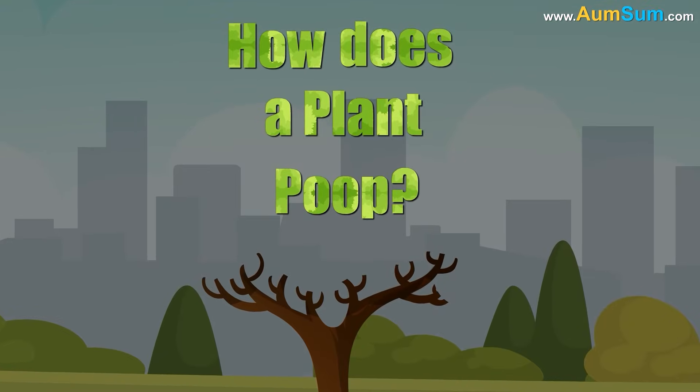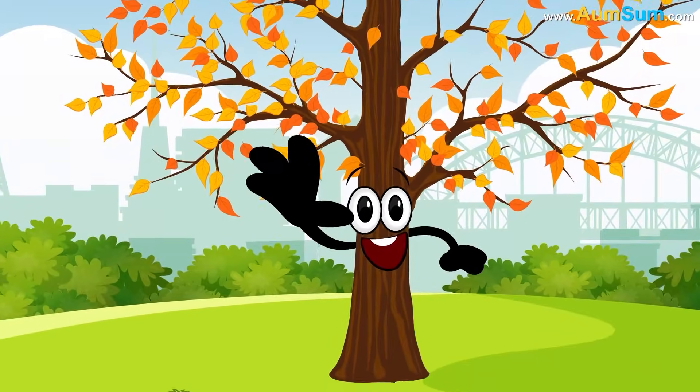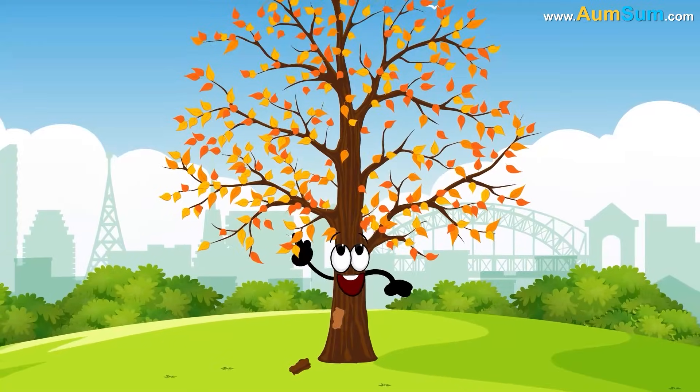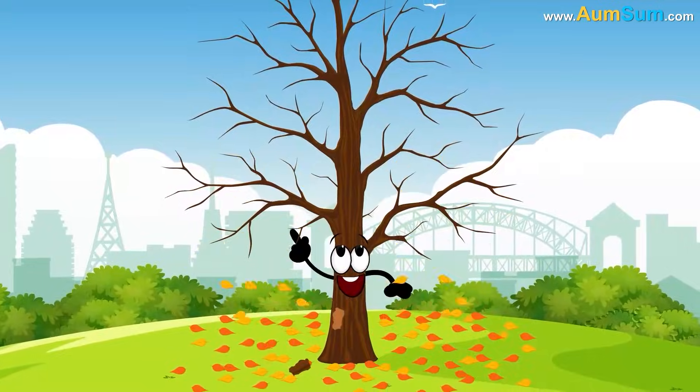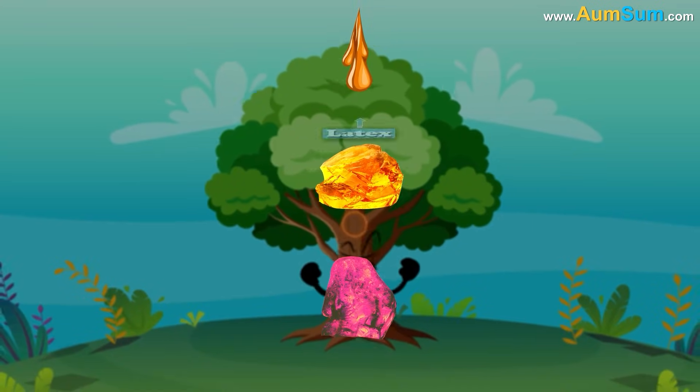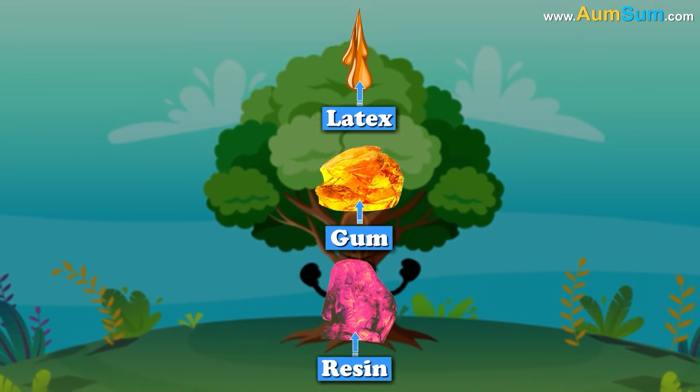How does a plant poop? Firstly, some plants get rid of their waste material by peeling off their bark as well as by shedding their leaves. Secondly, some plants get rid of their waste material in the form of secretions such as latex, gum, resin, etc.